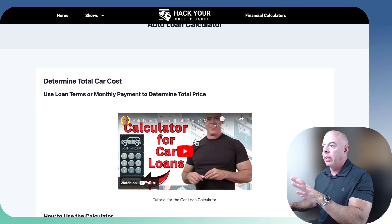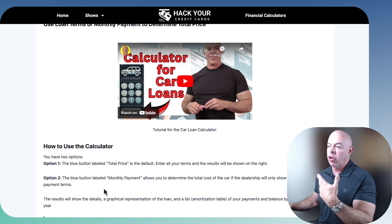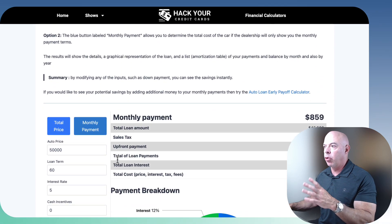On the top of each calculator, by the way, there'll be a video. So if you want to, you can read a description explaining how to use it, or you can watch the video which explains how the calculator works. But I'm going to show you right here.